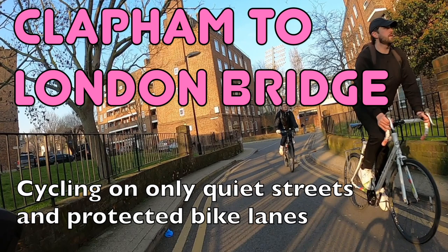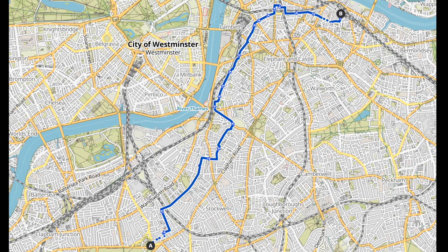Hello and welcome back to London Cycle Routes. Today I'll be showing you how to cycle from Clapham in south west London to London Bridge in central London, just south of the river. This ride takes about 20 to 25 minutes and you can do the whole thing on quiet streets and protected cycle lanes.